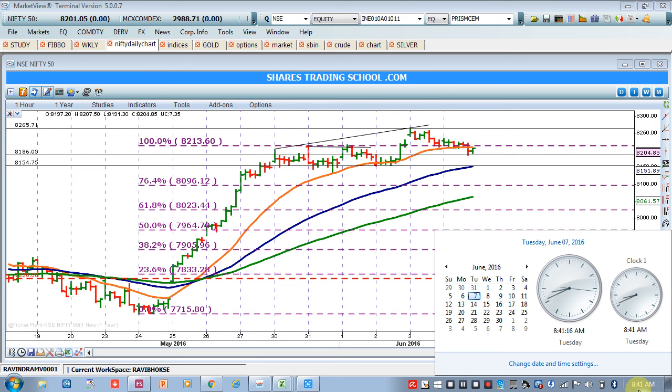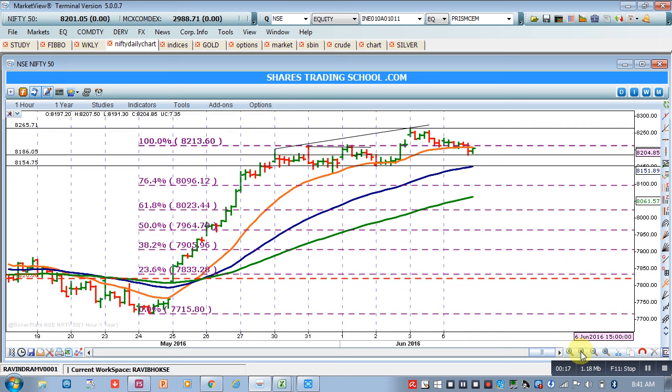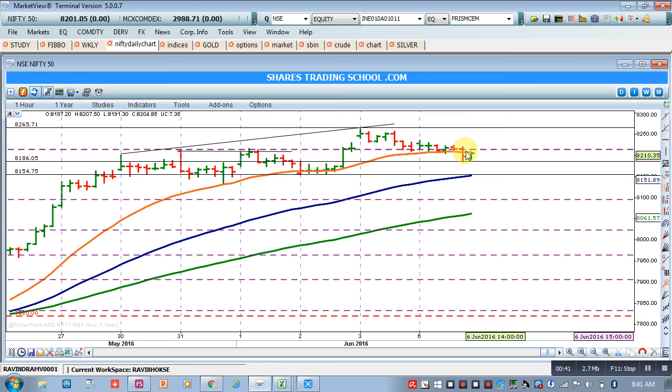Good morning friends and welcome to Nifty analysis for today, 7th June 2016. As per yesterday's analysis, we said that the 20 EMA acting as support in our hourly chart — in case Nifty breaches that support, you can go short. Yesterday, in the second-to-last trading hour, we saw that this support was breached and Nifty closed below it.